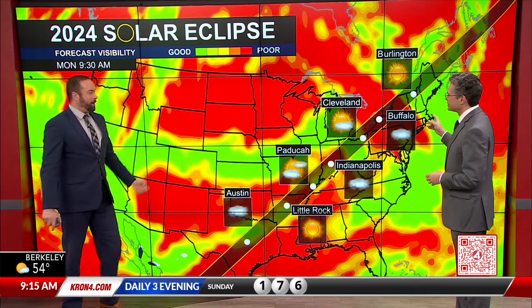Texas is looking a little cloudy. On the other side of things, Maine, Vermont, New Hampshire — so decipher this: green is good, red is poor because more clouds. And look at California — nothing but green. So we're going to be looking at great conditions here at home, even though we're not under the path.